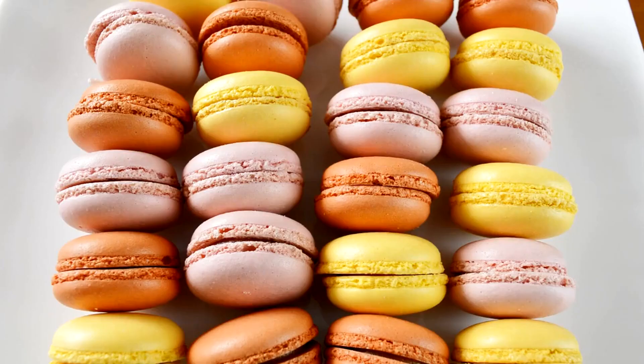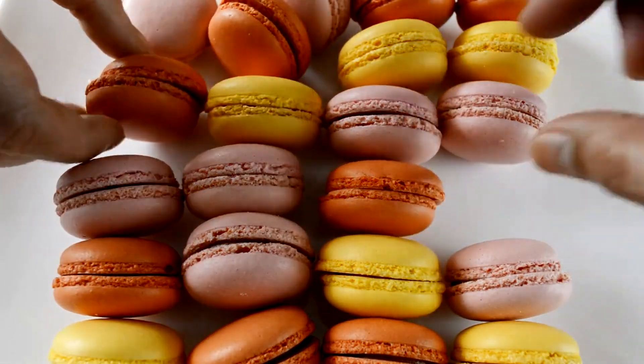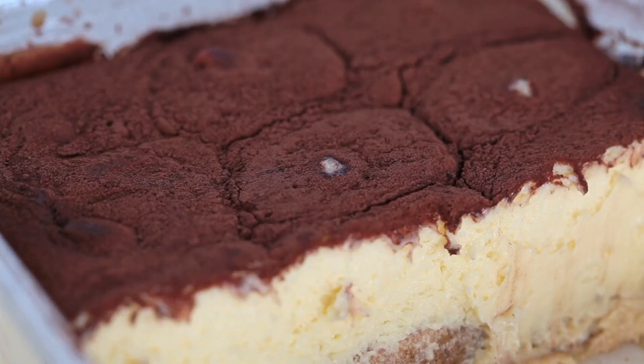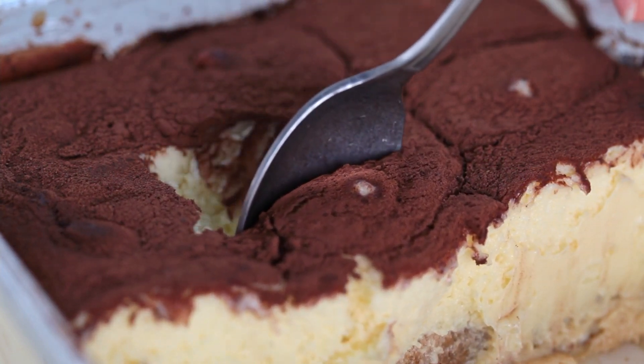Tiramisu. Food fads seem to come and go, whether it was the rise of macarons in one decade or cupcakes in another. Tiramisu is wonderful on its own merits, thanks to sponge cake, sweet mascarpone, ladyfinger biscuits, cocoa powder, and espresso.